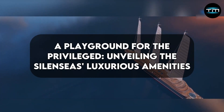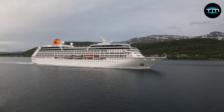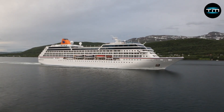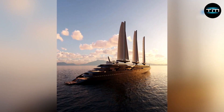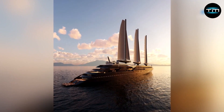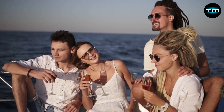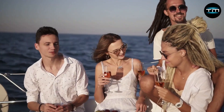A playground for the privileged — unveiling the Silencius' luxurious amenities. Luxury isn't just about the accommodations; it's about the experiences offered onboard. The Lorient Express Silencius boasts a plethora of luxurious amenities designed to cater to every whim. Imagine expansive decks adorned with comfortable sun loungers and private cabanas, perfect for soaking up the sun and enjoying the ocean breeze.